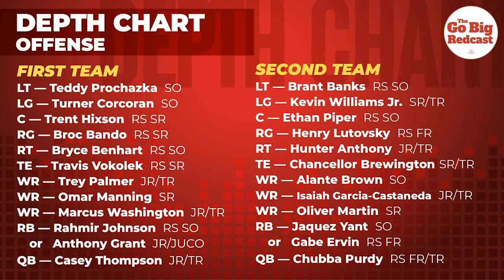The last position we haven't talked about on offense is the wide receiver spot. Just like there's a lot of depth at running back, let's go to that depth chart. We have Trey Palmer, Omar Manning, Marcus Washington as our three starters. Alante Brown, Isaiah Garcia, Casaneda, and then Oliver Martin right behind them. When we had Aaron Sorensen on a couple of weeks ago, she basically agreed with that top six in some order — that could be dependent on the play call.